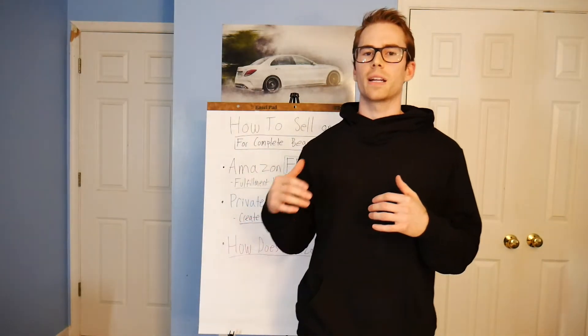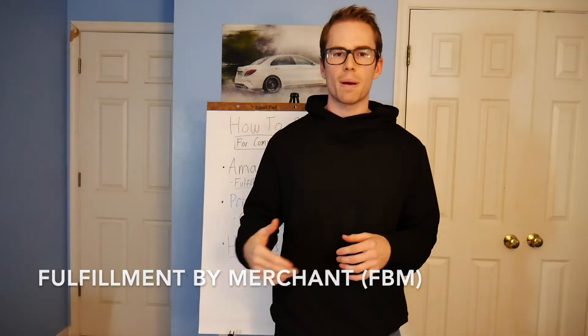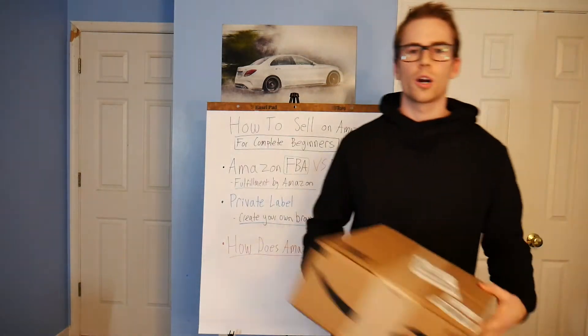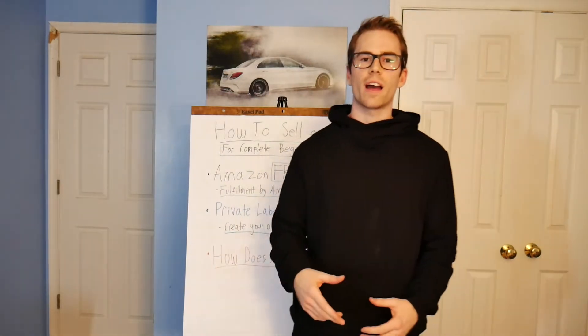The other method of selling on Amazon is FBM, which stands for Fulfillment by Merchant. That basically means you take your cardboard box, package your product from your house when someone orders on Amazon, and ship it to them. But with FBA you don't have to deal with any of that — no inventory management, no shipping. Amazon handles all of that for you. That's basically the difference between Amazon FBA and FBM.